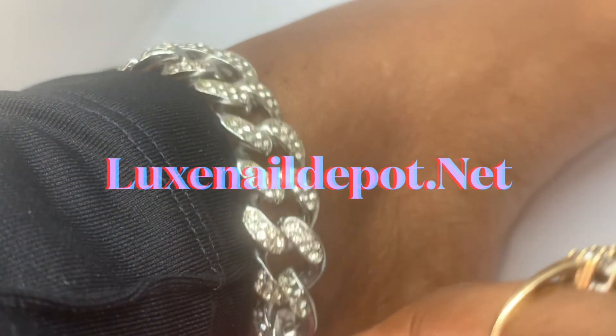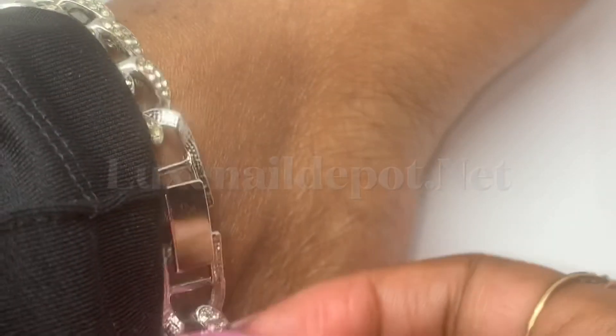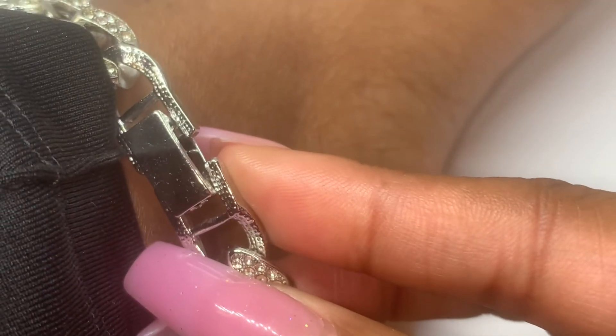It is stamped but you probably can't see it because it's so tiny. Next we have this chunky Cuban link anklet and I feel like it is so bomb, period.